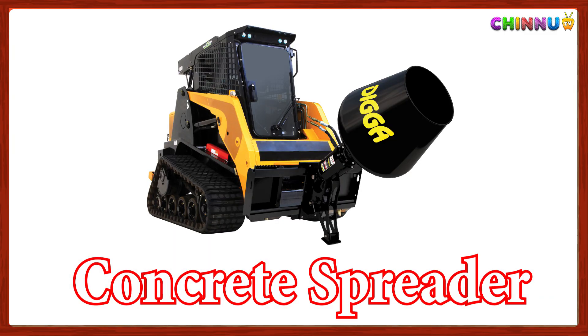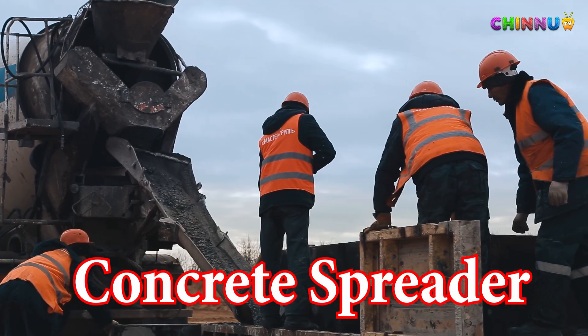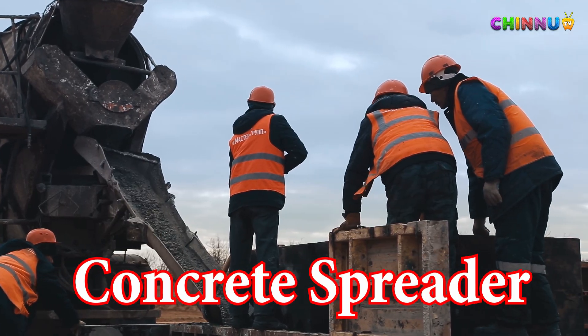Concrete Spreader: Spreads concrete evenly over large areas like roads.